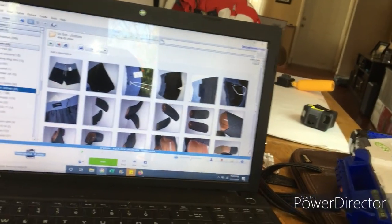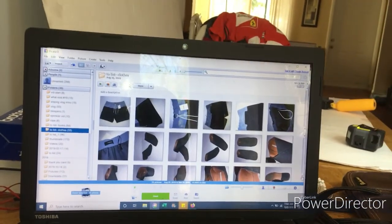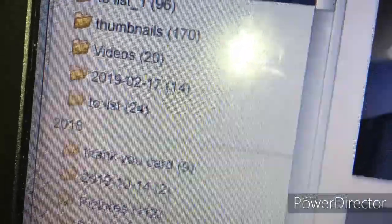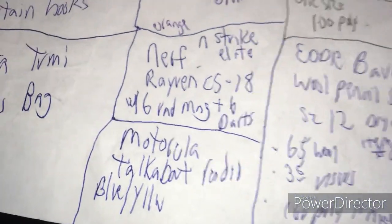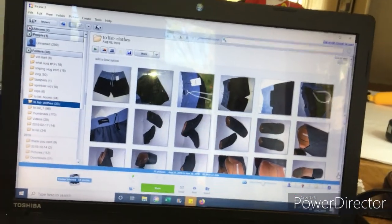Once I'm done taking pictures — I just use my iPhone — I dump them all into my computer. They go into a file and I also go into Picasa, which is an old program but it still works and I'm used to it. I batch them into folders: clothes to list, books to list, and hard goods to list. When I want to list something, I pull from my paper list, grab the pictures from the folder, dump them into the eBay listing, and once it's listed I delete the pictures out of the file.